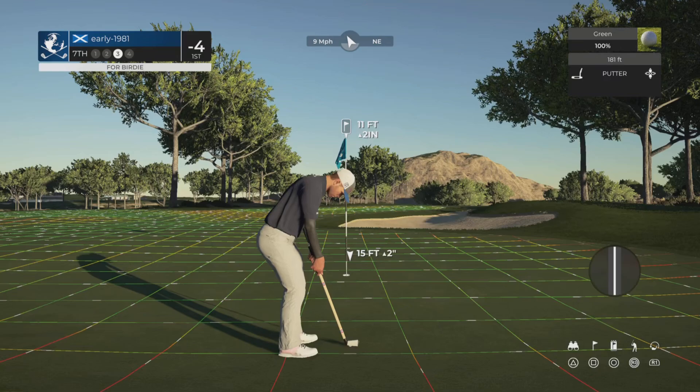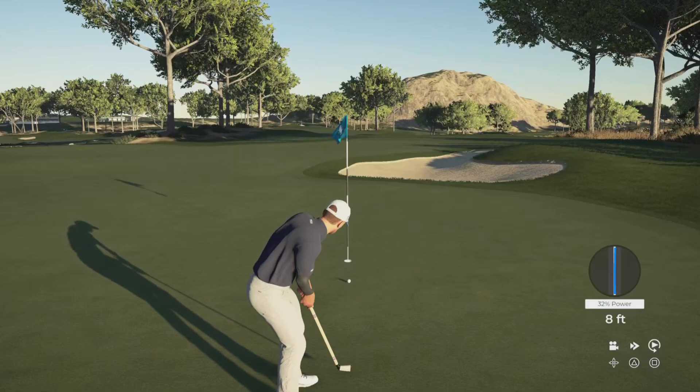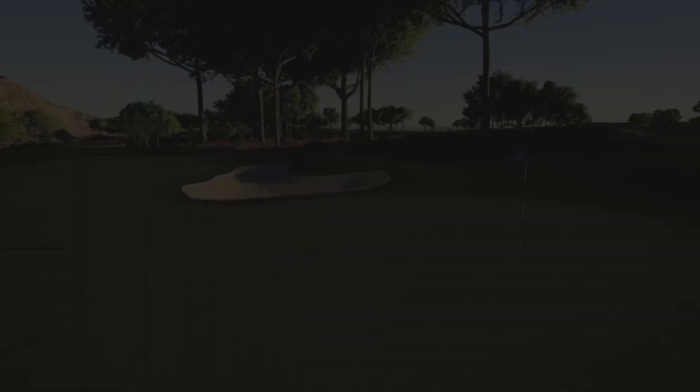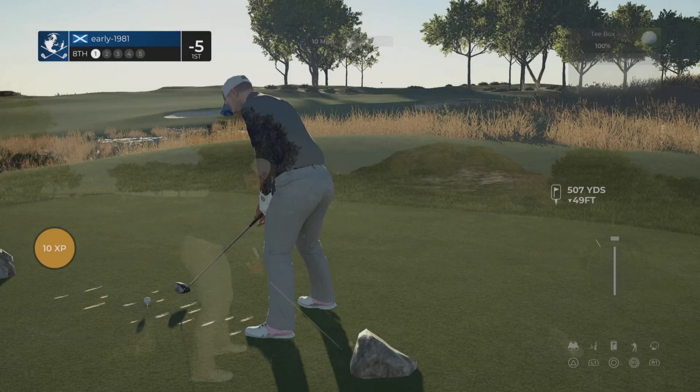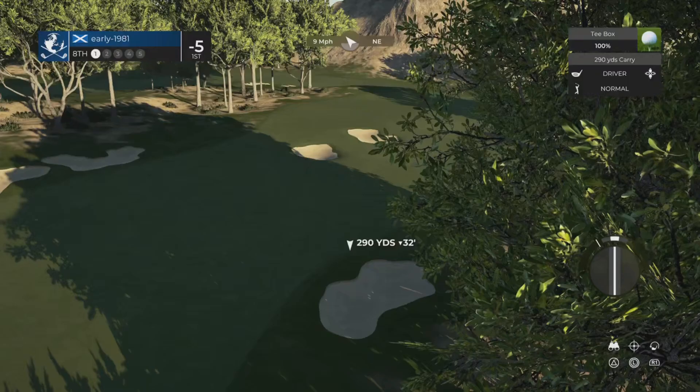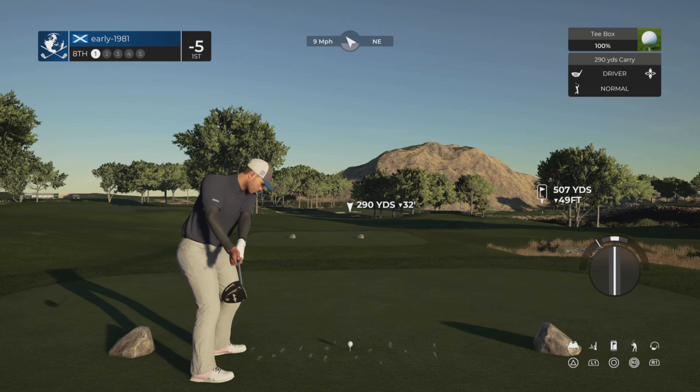I did have someone say in my previous video that they weren't enjoying the practice swings I do. It's not a real practice swing — I'm not clicking R3 — I've just got to get a feel for it. It's quite difficult making the transition from the DualSense 4 to the DualSense 5, a brand new console playing in 60 Hz. It really does feel like a different game. I'm going to apply a good bit of fade onto this to miss the bunkers on the left hand side.